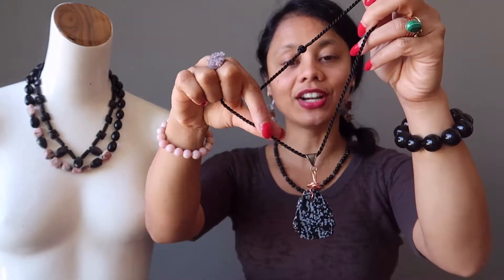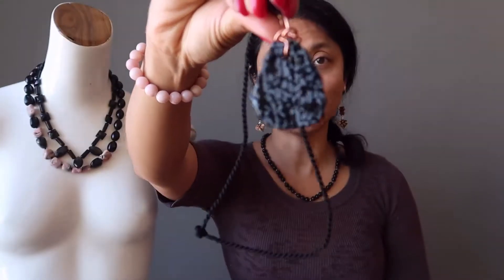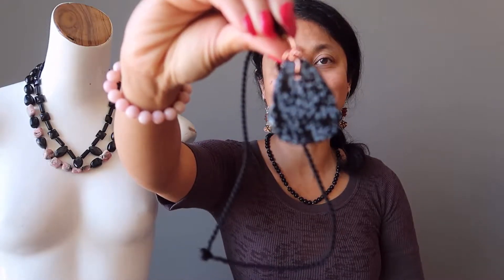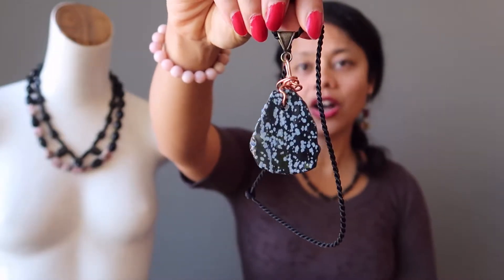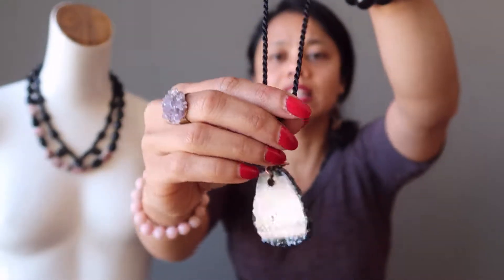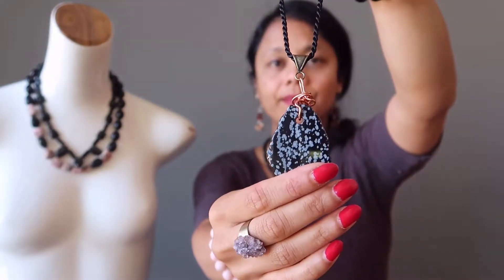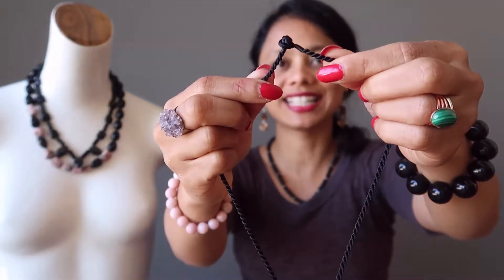The first one I have here is a black and gray snowflake obsidian. This obsidian has been polished into a smooth slab and it is wrapped in copper wire on an antiqued brass bale. The large pendant hangs from a satin-finished nylon twist cord with a knot clasp.